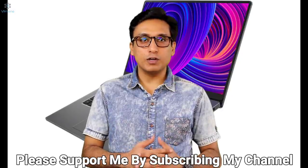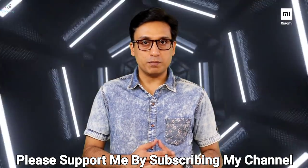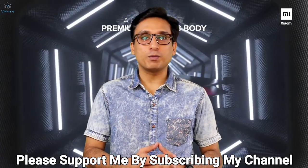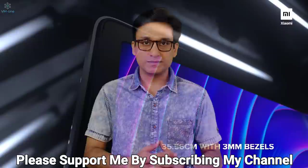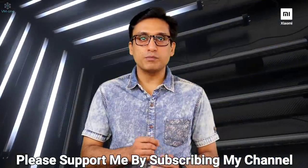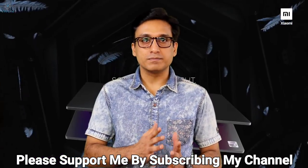In my laptop video, many people asked me why I didn't include Mi Notebook Horizon. Simple answer: I don't think it's worth the money. Let me first tell you some good points, then the negatives. Good points: metal body, great display, and great battery life. That's it for the Mi Notebook Horizon model.